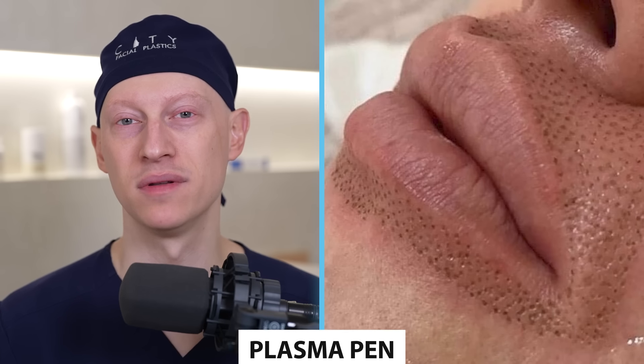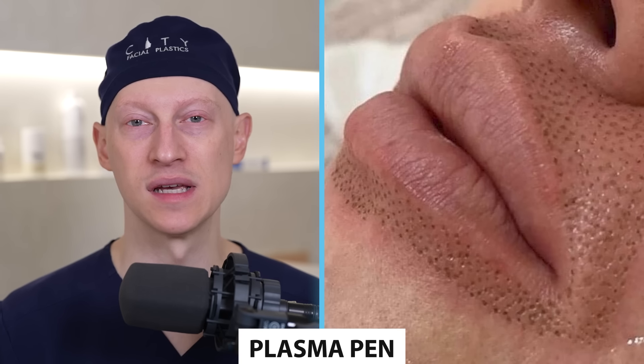The other non-surgical option for augmenting the lips is the plasma pen — basically a cautery-type device used along the upper cutaneous lip to try to tighten that skin. It tends to not really do a whole lot, and most people are dissatisfied with its impact. Some people on TikTok are using it for the upper eyelid or the upper lip itself, but in both places it doesn't do much and can still cause some degree of scar tissue to form.